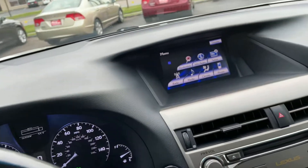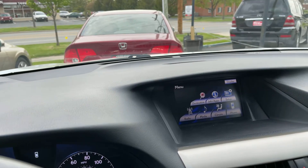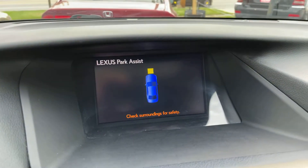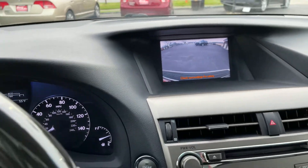Pretty friendly and easy to use. The parking sensors in the front — when you get close to something in the front it beeps and shows right there on the screen, saying 'Lexus Park Assist.' So it's trying to warn you that you're going to hit something in the front.